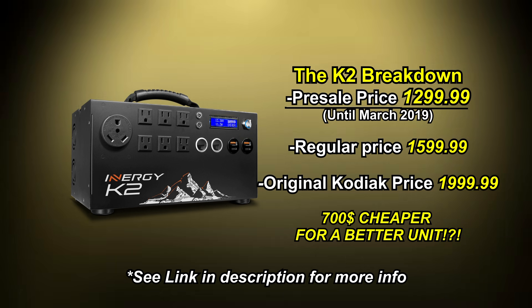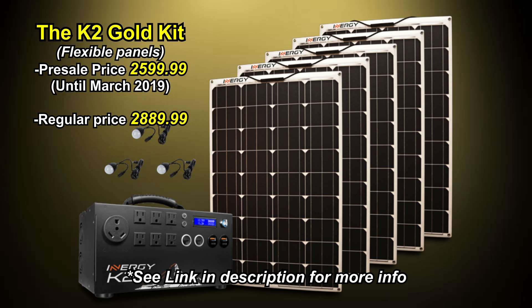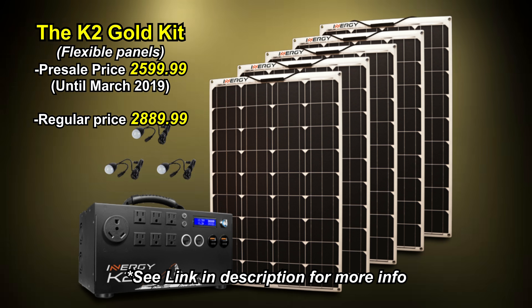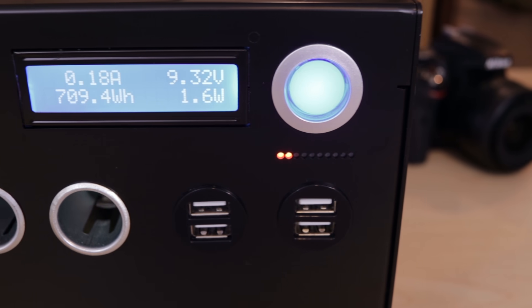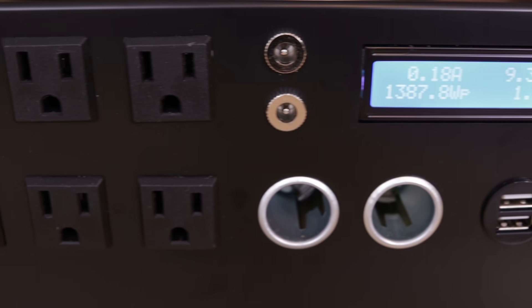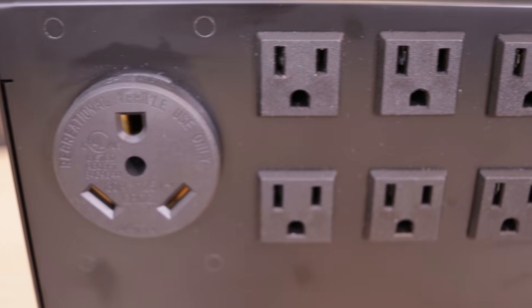They also have a variety of different solar panels that they're going to be making now — solar panels which are going to function at better efficiency and are going to be more compatible with the Kodiak power generator. Of all the tech specs of the K1, nothing has been downgraded. So basically, if you watch my videos that talk about all the specs of the K1, you can apply that to the K2.